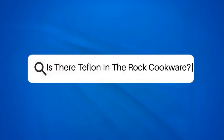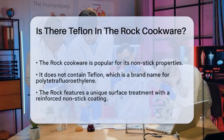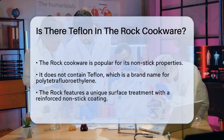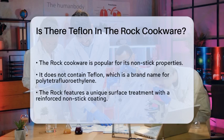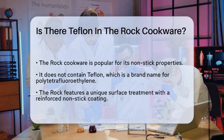Is there Teflon in the Rock cookware? Imagine cooking your favorite meal without worrying about food sticking to the pan. Many people seek cookware that offers a nonstick surface, and one name that often comes up is the Rock. But what exactly is in the Rock cookware? Let's break it down.